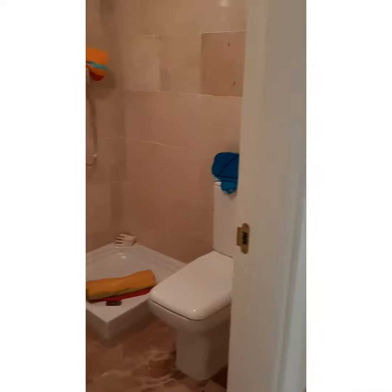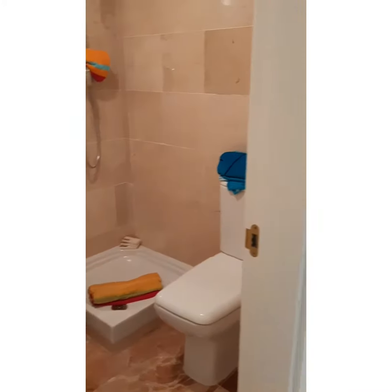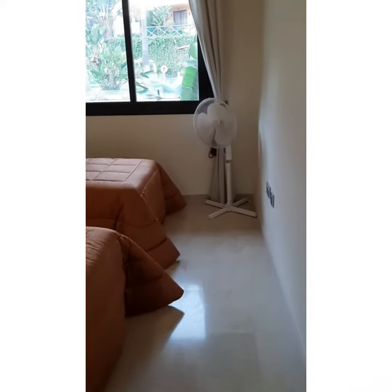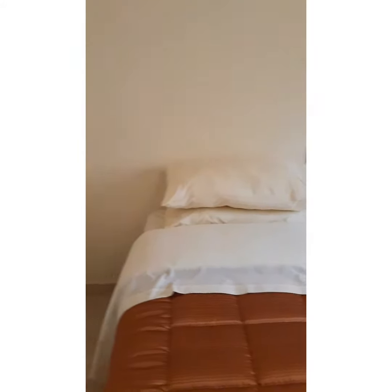Now we're going to look at the guest bathroom which has a nice size shower. And here's the guest bedroom. Great size. Built-in wardrobes.